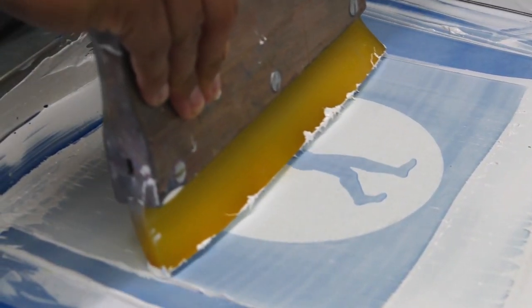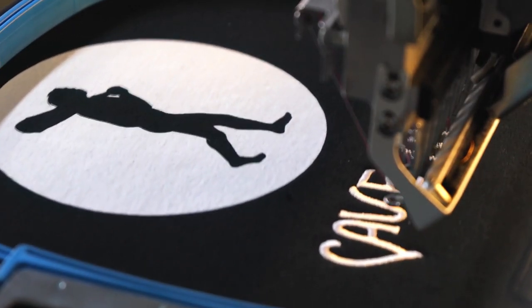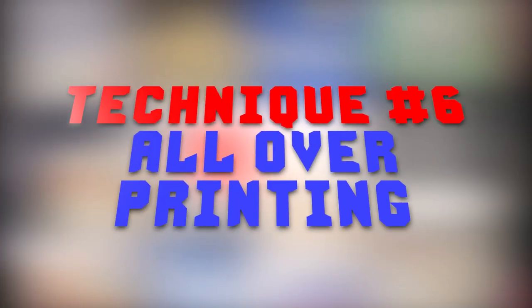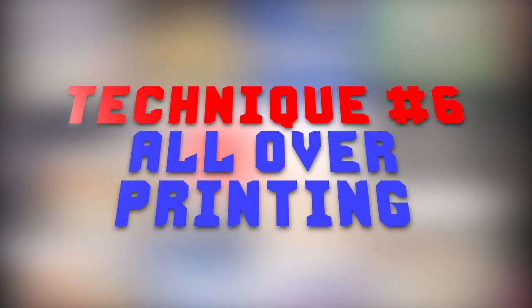Technique number five: screen printing and embroidery combination. I've noticed a lot of people compare these two but they do not combine them. This is a great and creative way to add quality, variance, and appeal to your custom clothing. It's going to sell more, you can sell it for higher prices, and it's going to increase your investment return.